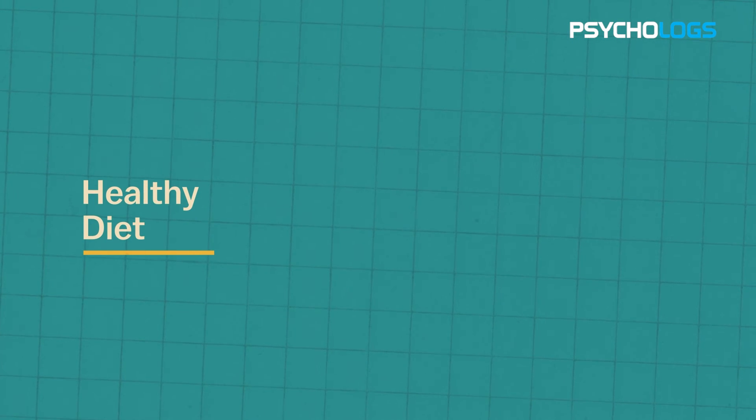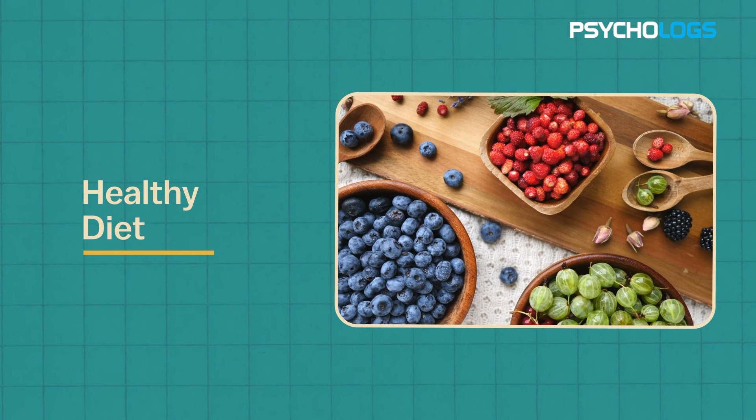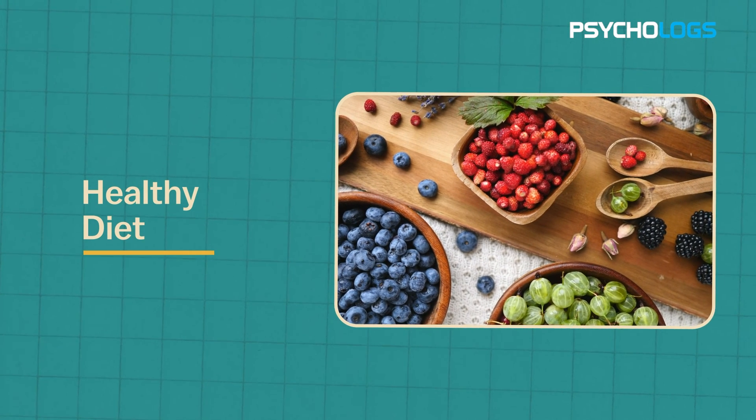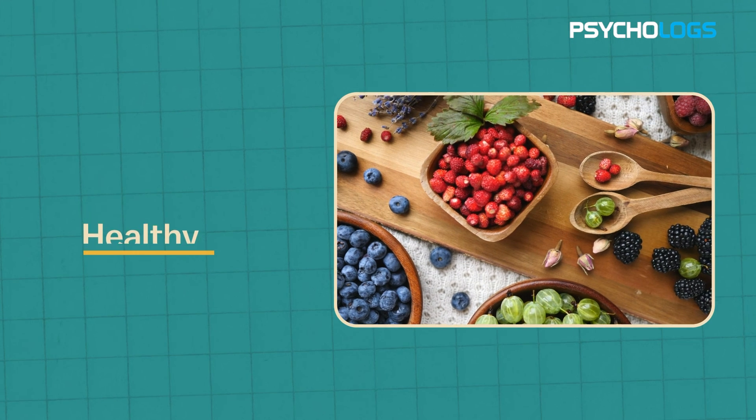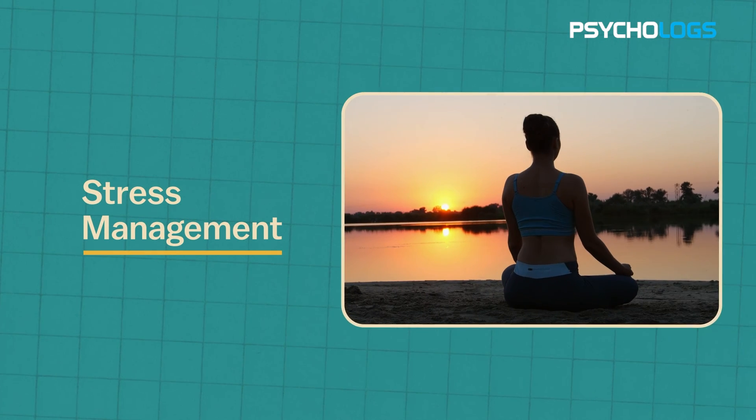Third, healthy diet: consume a balanced diet rich in antioxidants, omega-3 fatty acids, and other nutrients that support brain health. Fourth, stress management: practice stress reduction techniques like mindfulness, meditation and yoga.